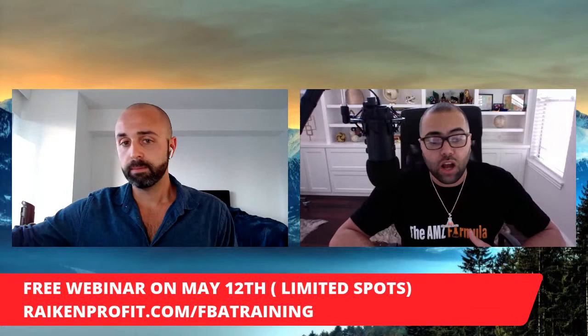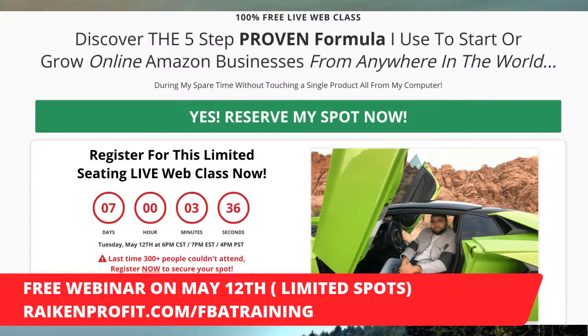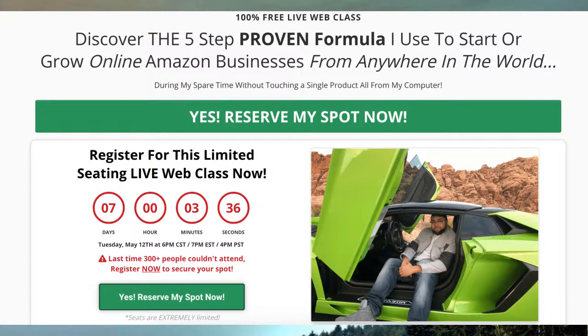Josh: Absolutely. If you guys have been getting gems so far, we're literally just scratching the surface. This free web class on May 12th is going to show you how everything goes together, how all the pieces to the puzzle fit — it's called the AMZ Formula. We're going to break things down even more in depth, step-by-step, sharing my screen, showing slides, giving you the entire process. We're also going to dive into some mindset stuff. You definitely do not want to miss out. Go ahead and hit that first link in the description. It literally takes less than 60 seconds to register. You have nothing to lose and possibly everything to gain.